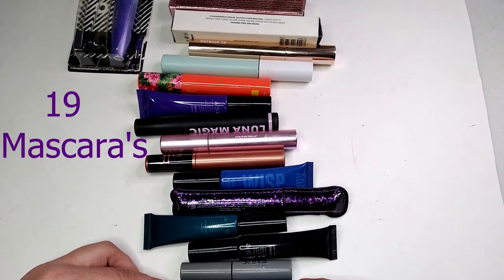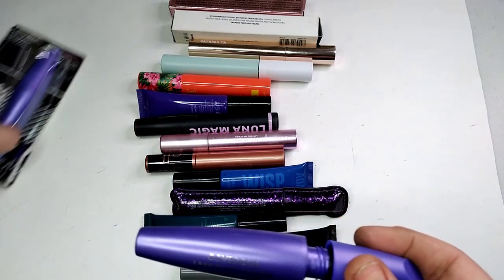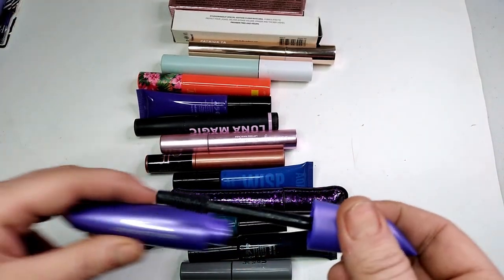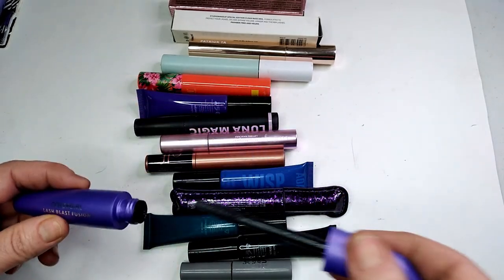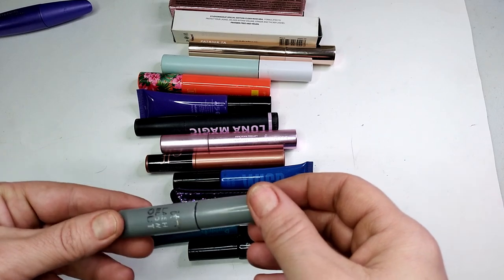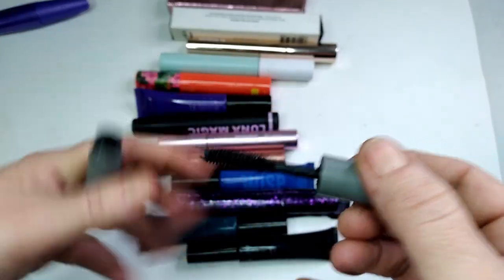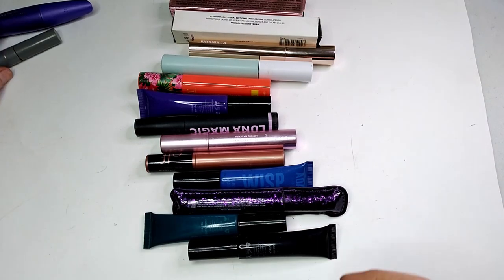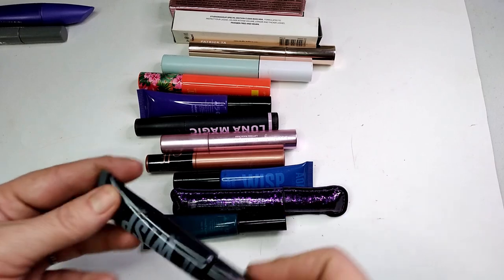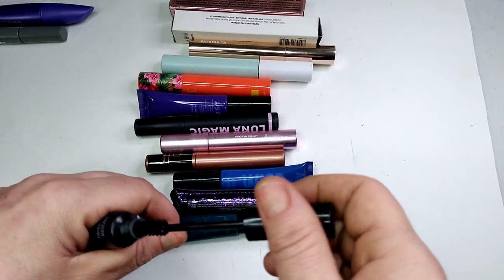I have 19 mascaras at the moment. First is the CoverGirl Lash Blast Fusion — I have a backup for this one. I think it's going to be getting decluttered soon. I also have this Lash Blowout by 'by it' — I've only used it a few times but it's been open longer than three months. I don't really follow the makeup rules; if it works, it works.